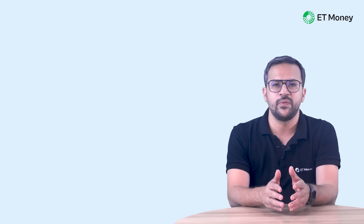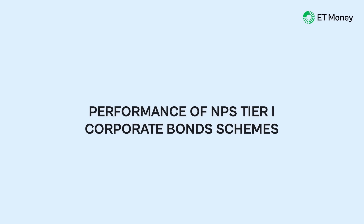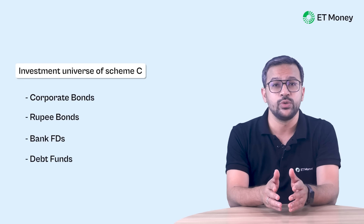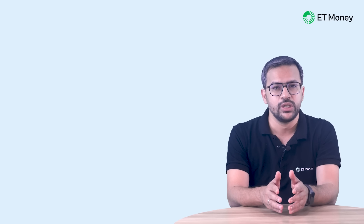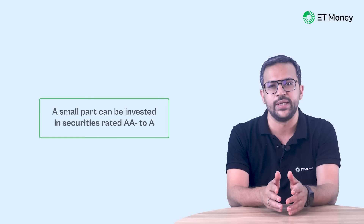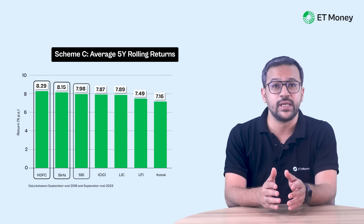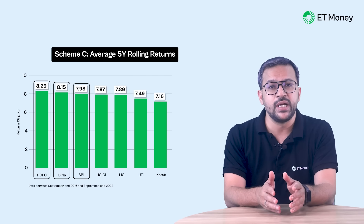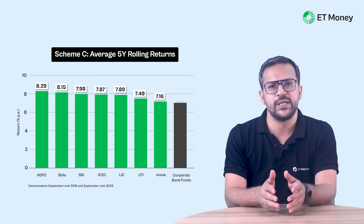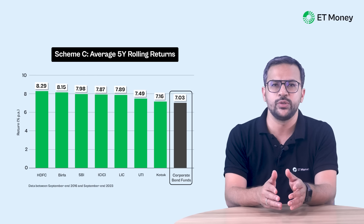Now let's move to the performance of the schemes of asset class C, which are allowed to invest in commercial papers, rupee bonds, bank fixed deposits, debt mutual fund schemes, debt securities issued by REITs and INVITs, and infrastructure bonds. As per regulations, the majority of investments must be in bonds with at least AAA rating, with a small part in securities rated AA- to A. In terms of returns, with 8.29%, 8.15%, and 7.98%, HDFC, Aditya Birla, and SBI are the top 3 fund managers in this asset class. All fund managers have been able to deliver more than the corporate bond fund category average return of 7.03%.